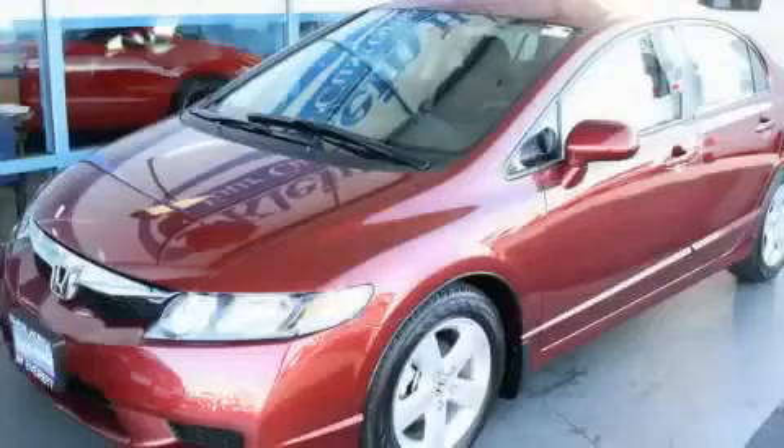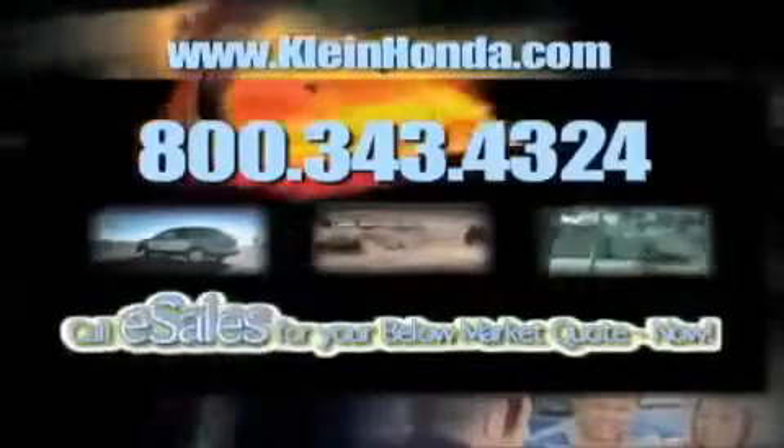This vehicle is sure to sell fast. Call and arrange your test drive today. Call eSales for your below market quote now.